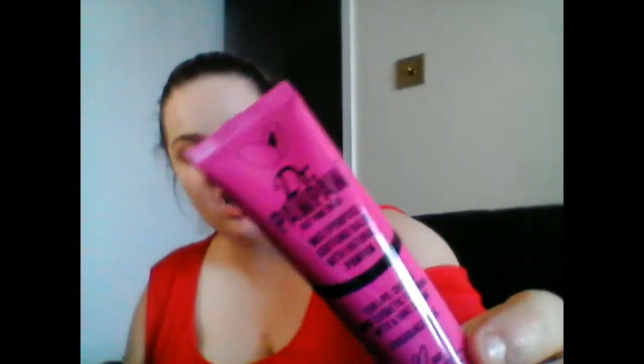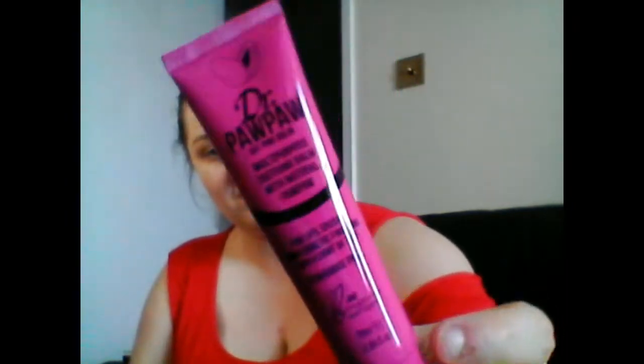I've got Dr. Pawpaw and this is the hot pink balm, multi-purpose for natural pawpaw. I've got the yellow one which I'm just going to throw away as I think it's out of date. This tinted balm hydrates and adds colour to the lips and cheeks, so I'll probably replace my old one with this.